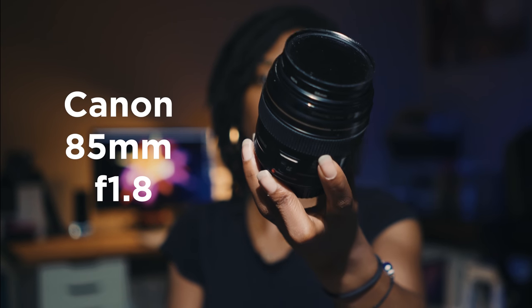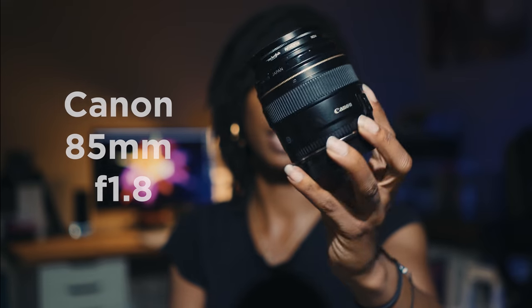The other lens I have is the Canon 85mm f/1.8. I love this lens — the depth of field is phenomenal. I use it for headshots and portraits. It has a circular polarizer filter as well as an ND4 filter on it. Between the 50 and the 85, I'm pretty much set as far as fixed lenses go for photography.